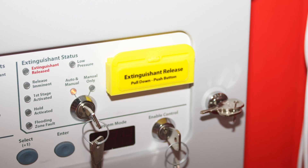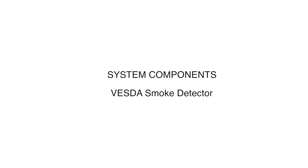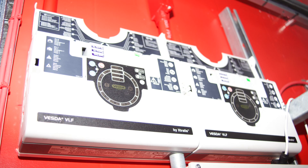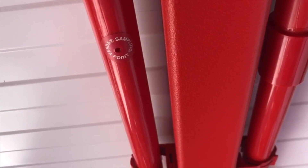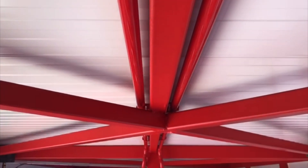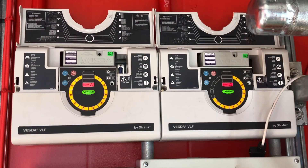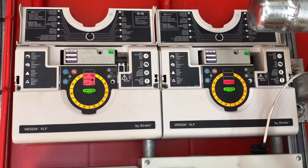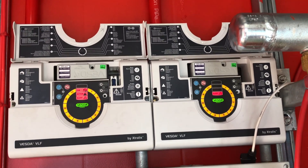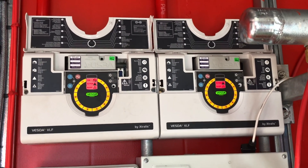The control panel also allows the user to manually release the gas from the control panel fascia. There are two air sampling smoke detectors connected to the fire suppression system: VESDA 1 is connected to zone 1 and VESDA 2 is connected to zone 2. This device is an air sampling system which monitors the air quality of the room and will report any fire condition to the main suppression panel. This detector will report four types of alarms: alert, action, fire one, and fire two.